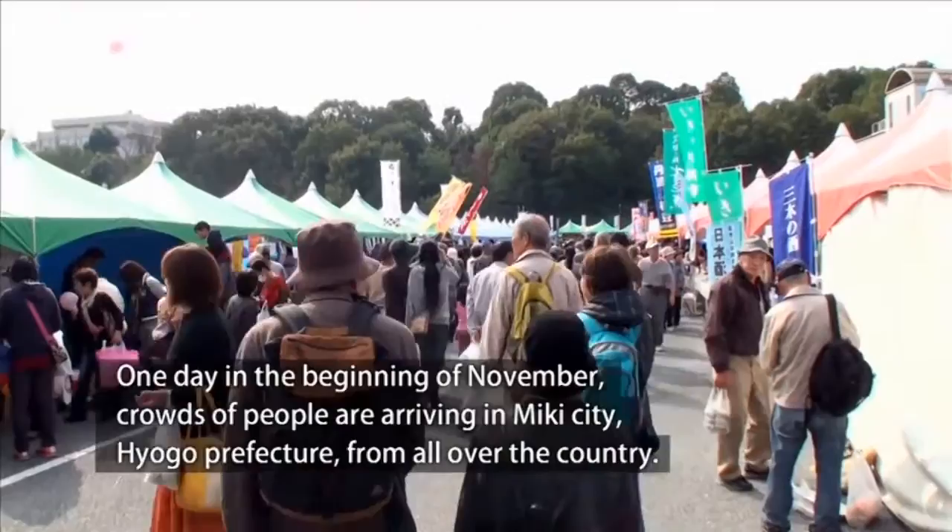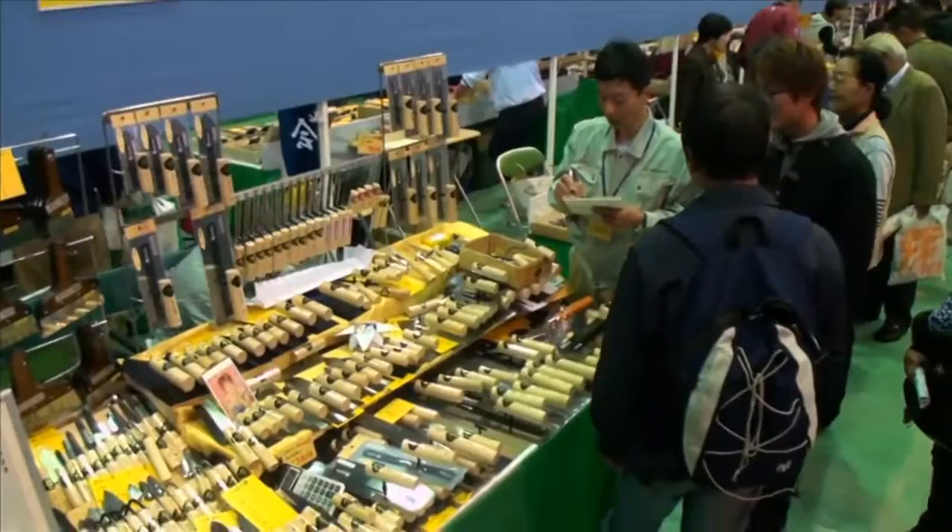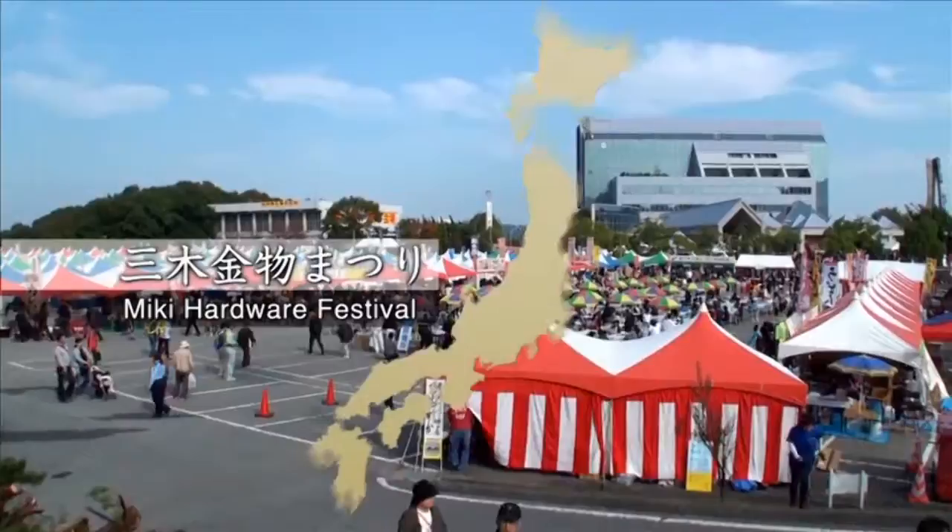One day in the beginning of November, crowds of people are arriving in Miki City, Hyogo Prefecture, from all over the country. What are they coming for so early in the morning? They are buying carpenter's tools, which are displayed all over. This is the Miki Kanamono Matsuri, a festival for hardware in Miki City.